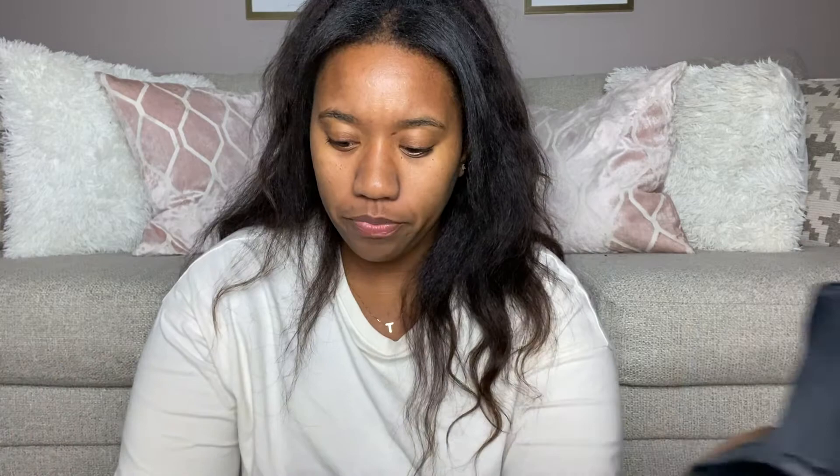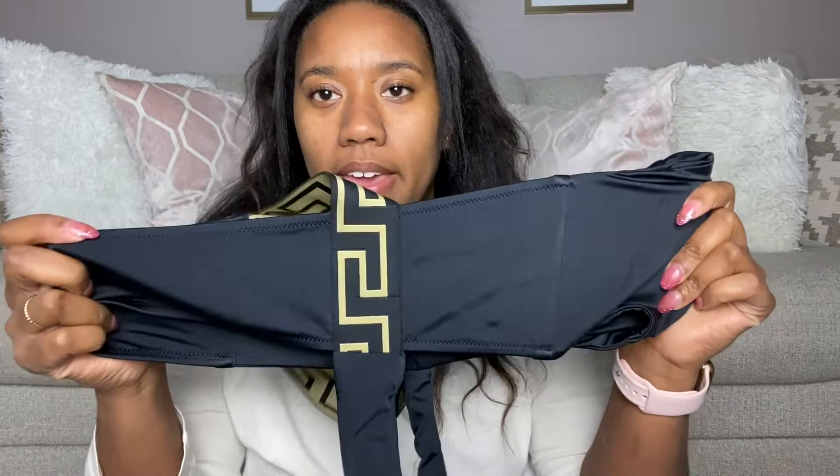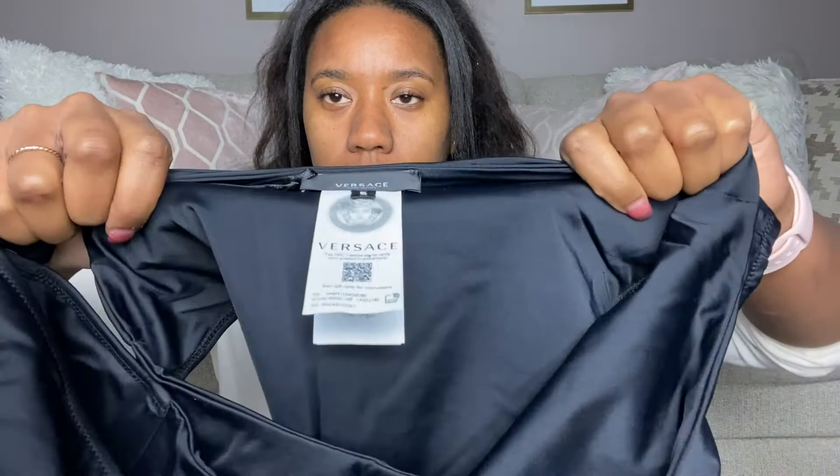The swimsuit has the original Versace print and feels very stretchy — like spandex or elastic. It also has a ribbing detail on both sides to kind of hold it in place. It doesn't have any supports but it does give you something on the sides. It's basically all black, and the only thing that shows it's Versace is the Greca print on the back. It also connects in two spots, and on the inside you have the Versace tag.